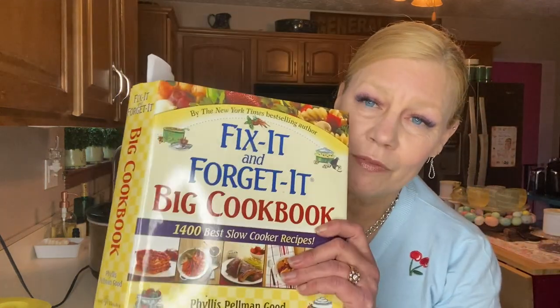So what are we going to make today? This Fix-It-and-Forget-It big cookbook — buy it used, guys, because it's kind of pricey. I bought this and two days later I saw one at the Goodwill for $1.99. But it has so many great crockpot recipes.